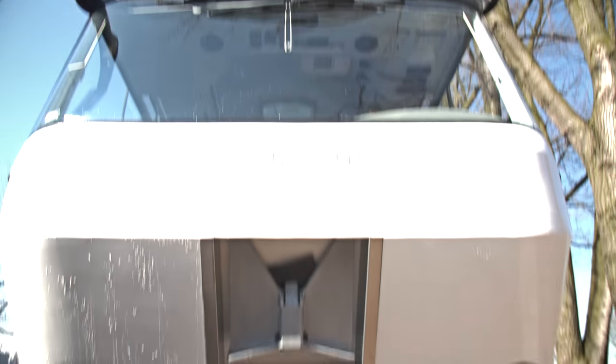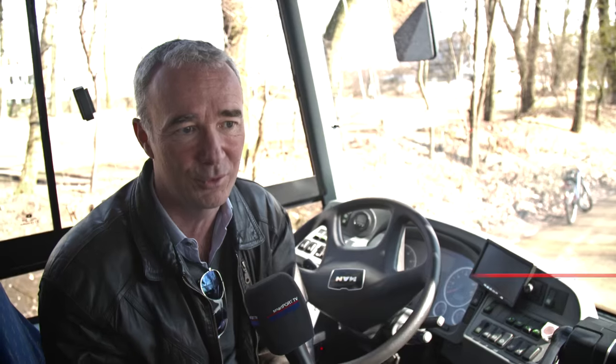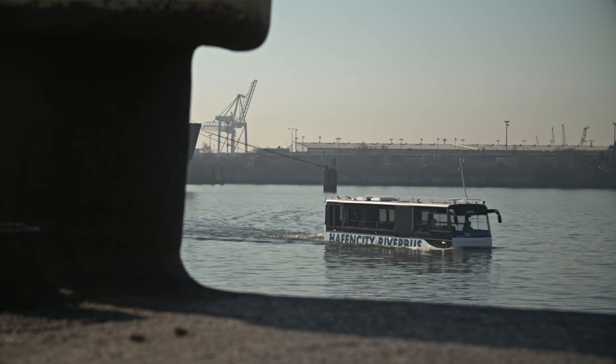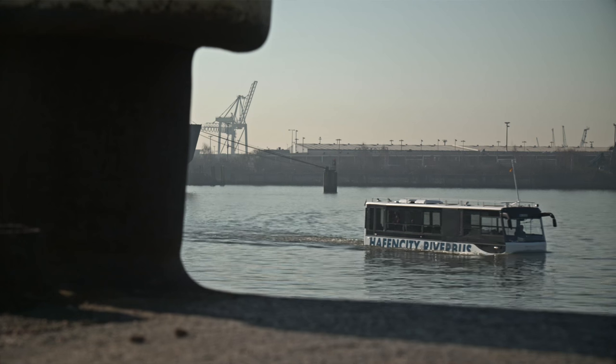On land, it's a relatively normal bus. It has a chassis upon which the vehicle is built, but of course it has to be sealed off to create a hull. After all, it has to float on something.